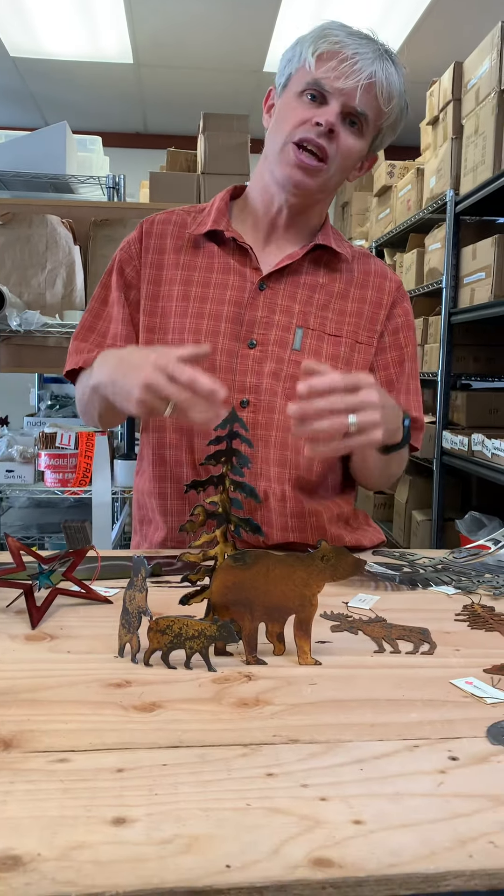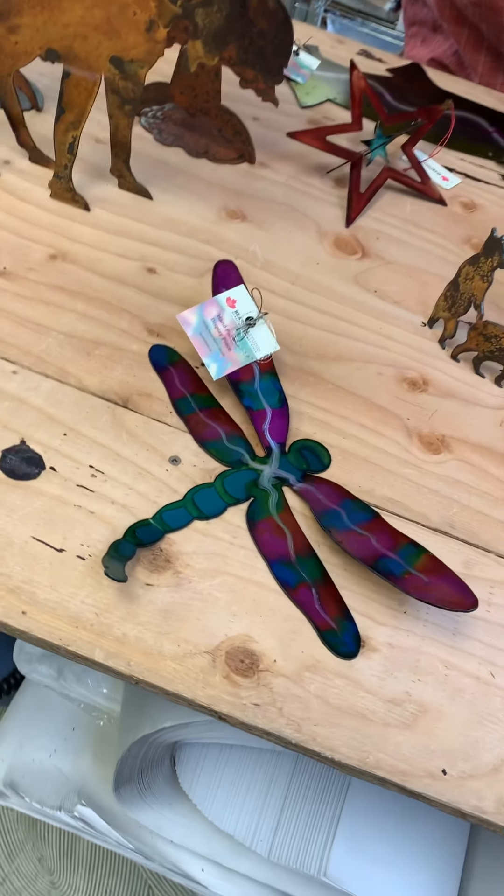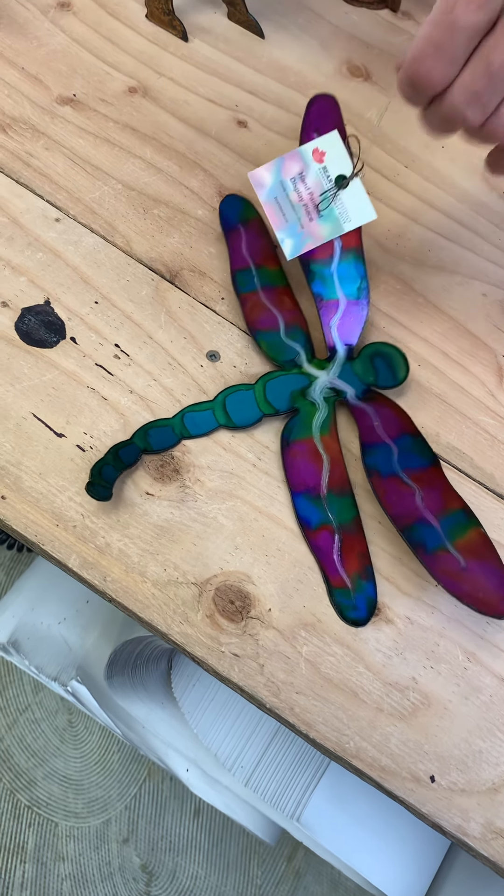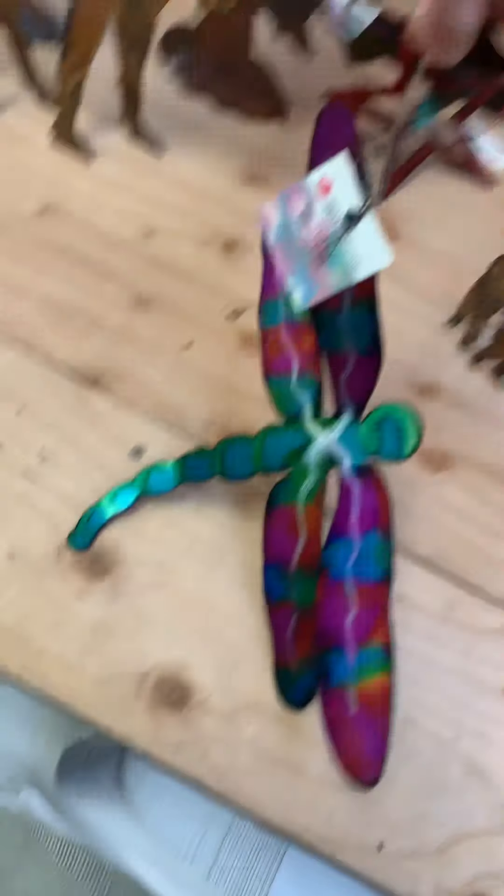Our dragonflies — that's probably one of the oldest or longest standing items that we've done. We do them in color, we do them in rust. They come with a little hanger on them, so they'll hang off a ceiling, hang in a window, or they can go flat on a wall as well.